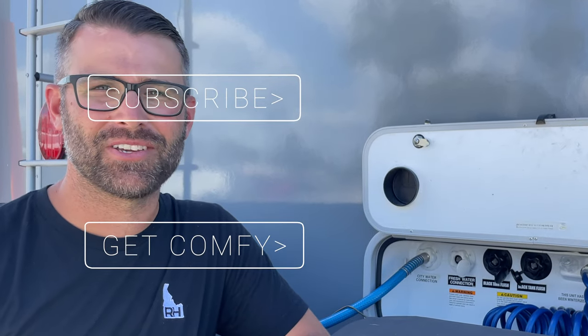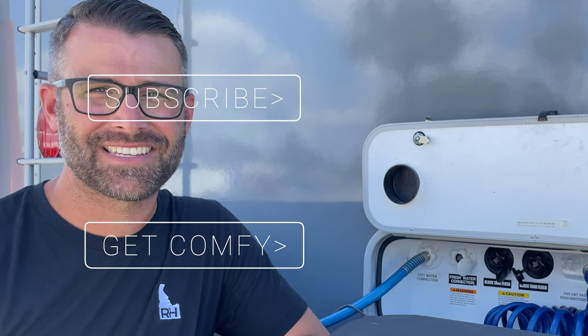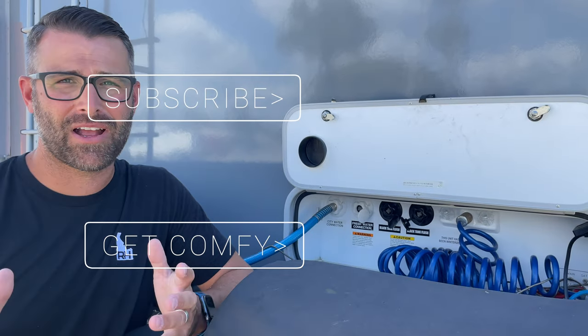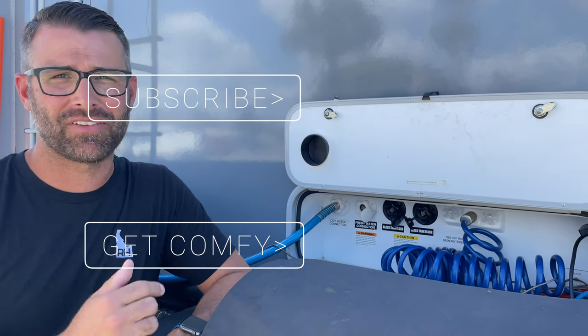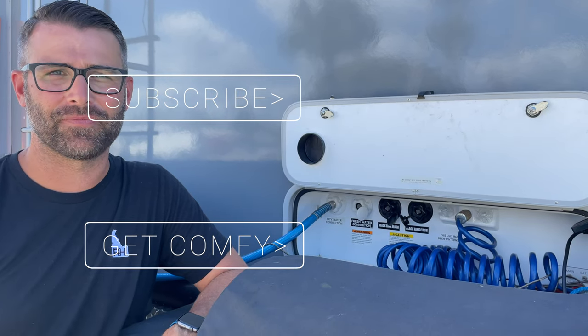I hope this video has been helpful for you. Maybe you think I'm a huge idiot — let me know in the comments! Maybe you have tips that work really well for you; I'd love to know. We're a travel family of six and we've been traveling in the RV for five months. If you want to follow our adventures, make sure you hit that subscribe button. Thanks for watching!